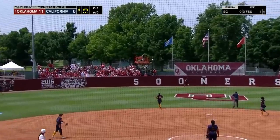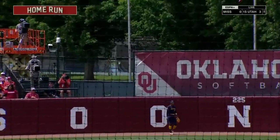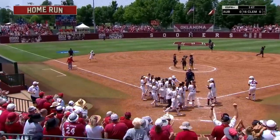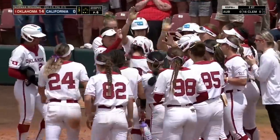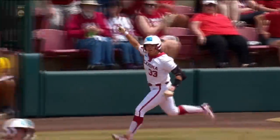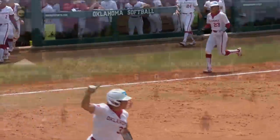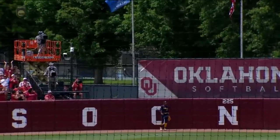Brito gives it a run — out of here. Welcome right now to the Oklahoma home run derby. Brito knows it right off the bat — balanced swing, elevates her barrel. That ball's getting closer to home run village.